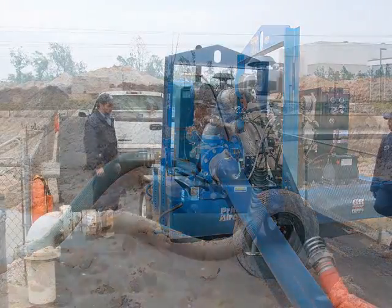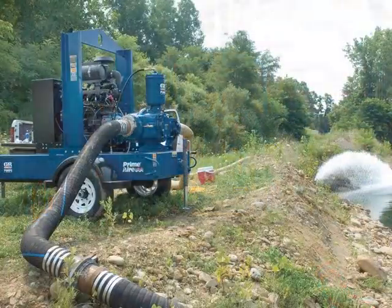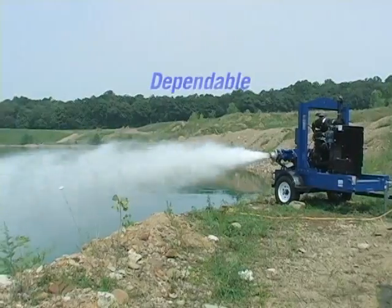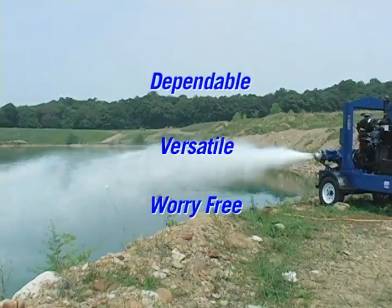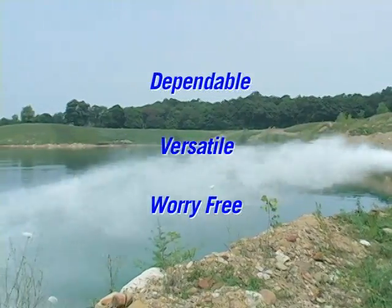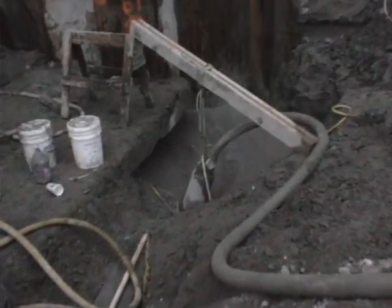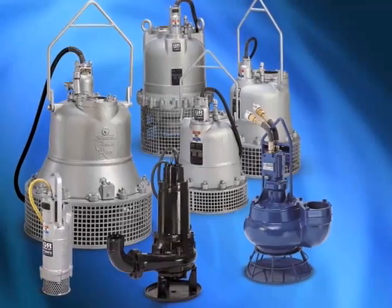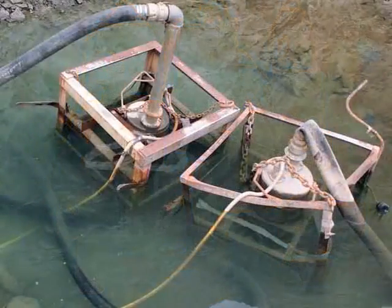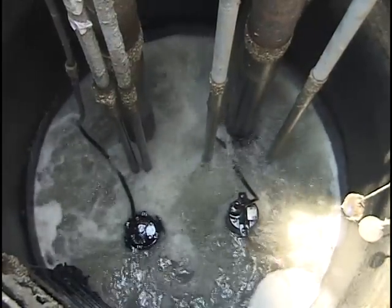We've built our reputation on the workhorses of the construction pump market: priming assist and self-priming centrifugal trash pumps. These dependable, versatile performers help contractors move large volumes of water rapidly, even when sticks, stones, and debris would normally present a problem. We know that many jobs don't end when the crew goes home, so we manufacture a complete line of submersible pumps that can be left unattended for extended periods of time, quietly working overtime beneath the water level.